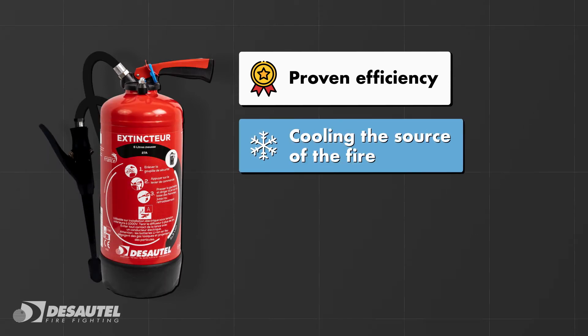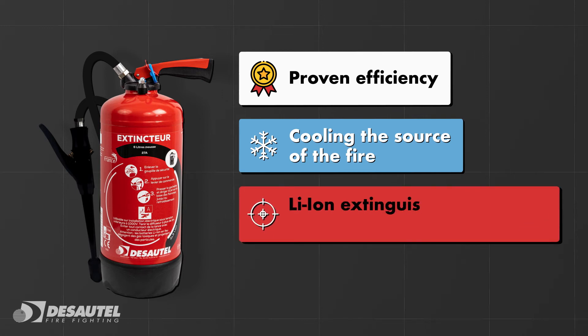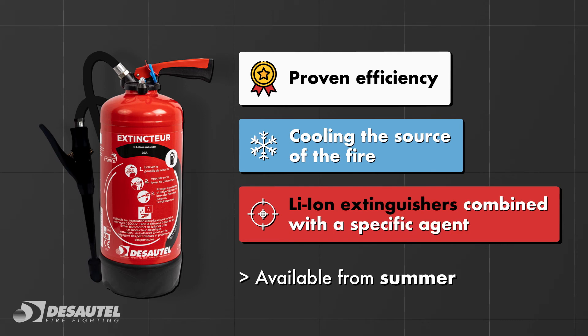Cooling the source of the fire remains the best solution for treating these types of fire. This is why our Li-ion extinguishers have been combined with a specific agent. Available from summer 2022.